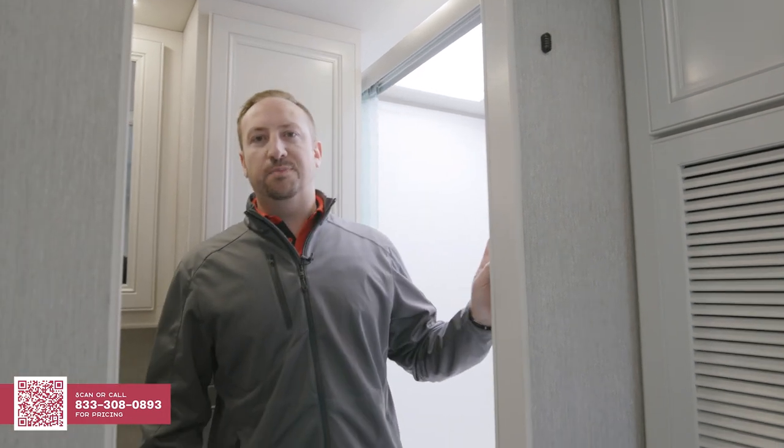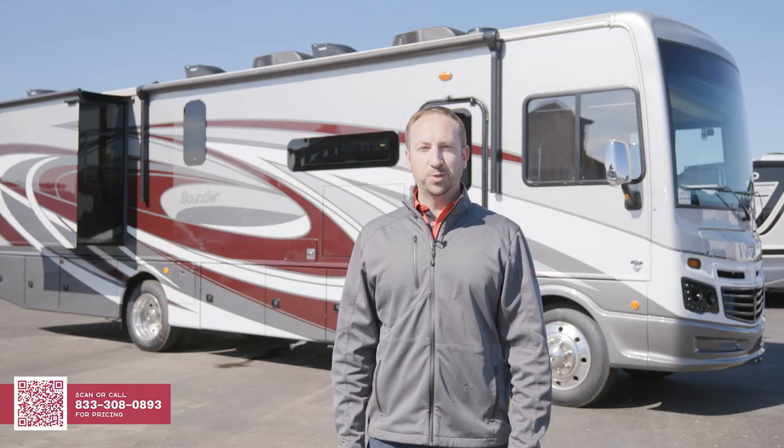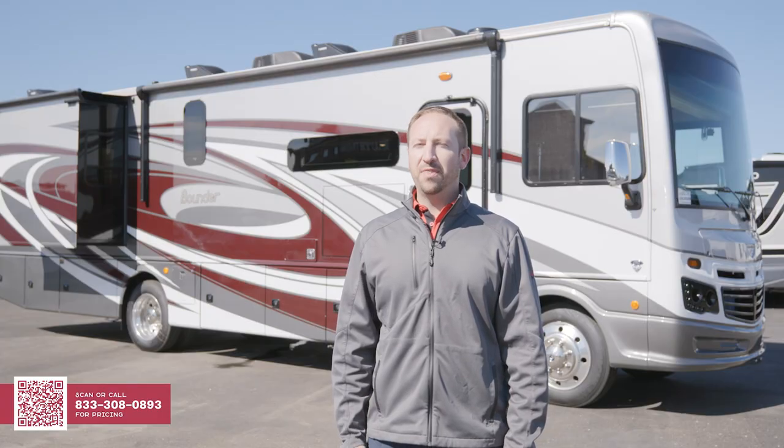There are so many things that make this Bounder not just a great floor plan, but the best-selling floor plan on the Bounder line. But don't take my word for it — we only touched on most of the items, and there's a lot more that might appeal to you even more. So check one out for yourself. Thanks for joining me today. For more information on this Bounder and many more, check out generalrv.com.